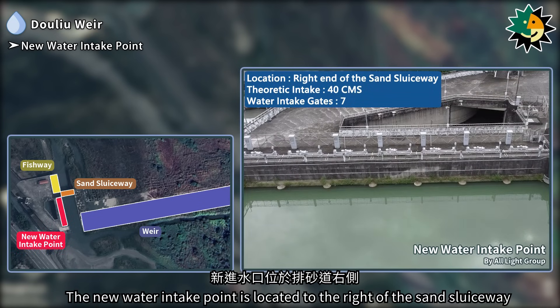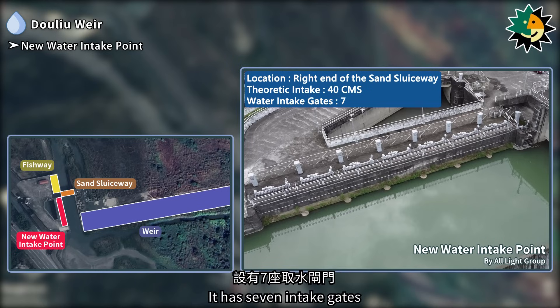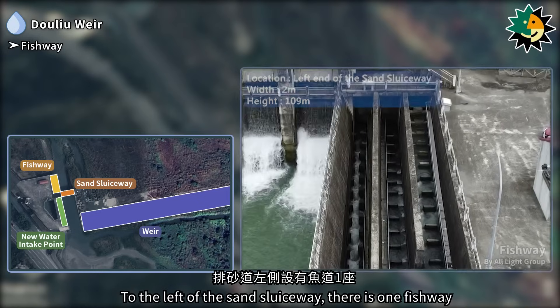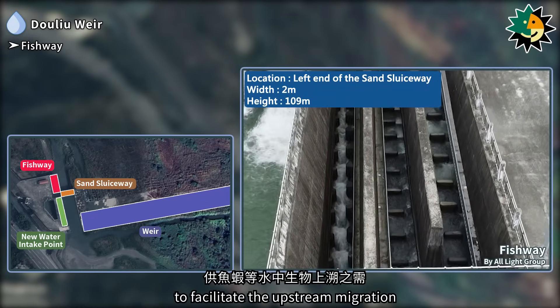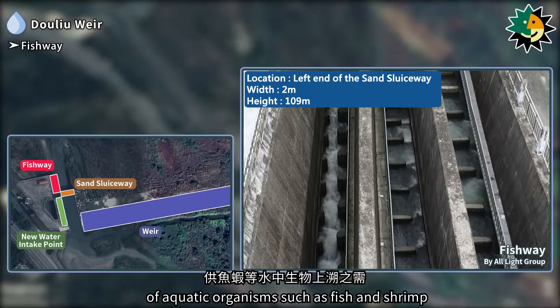The new water intake point is located to the right of the Sand Sluiceway and is designed to withdraw water at 40 cubic meters per second. It has seven intake gates. To the left of the Sand Sluiceway, there is one fishway to facilitate the upstream migration of aquatic organisms such as fish and shrimp.